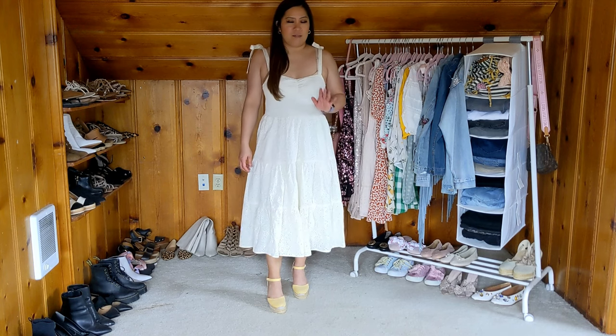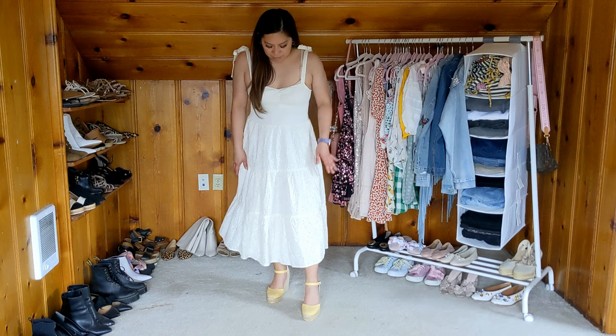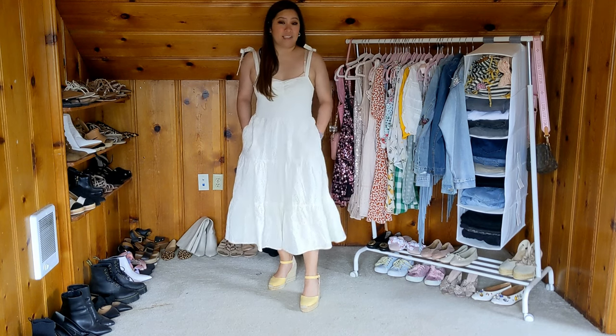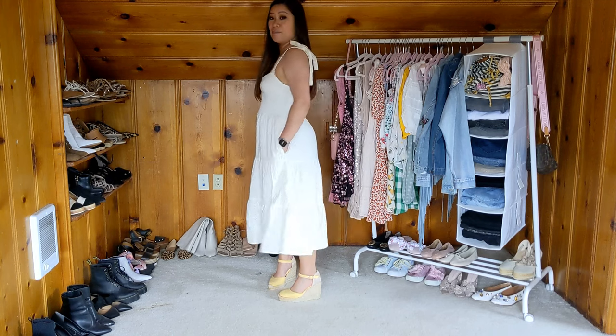It's good quality for Madewell — they always have really nice pieces. I would say this is in between a full length and a midi dress, and it also has nice full pockets, which is always a plus. You can't tell they're there but they're there.